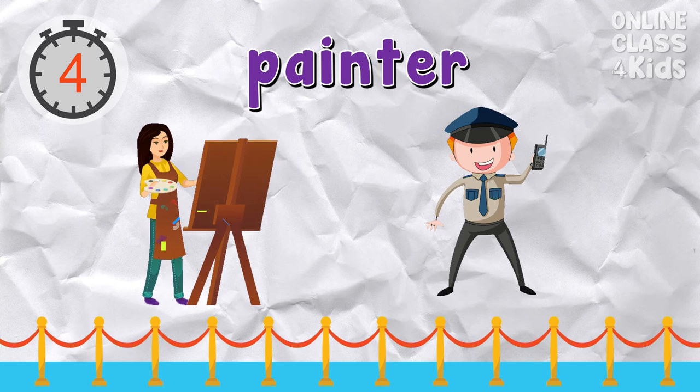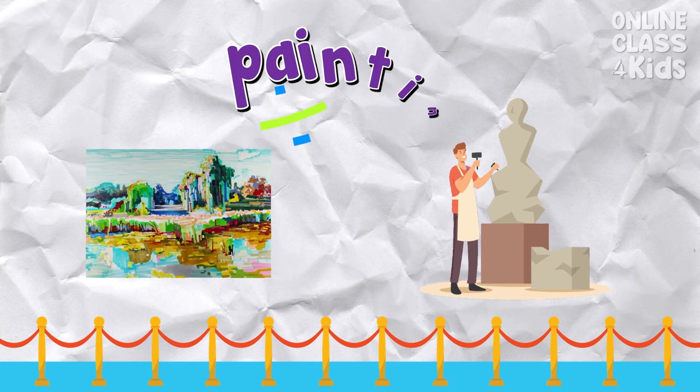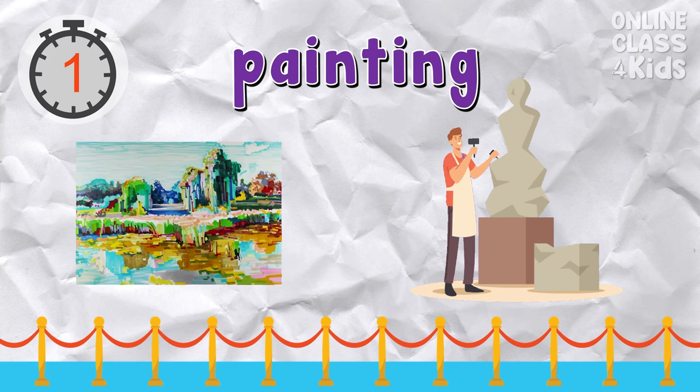Which picture shows a painter? Correct — that's the painter. Which picture shows a painting? Correct — that's the painting.